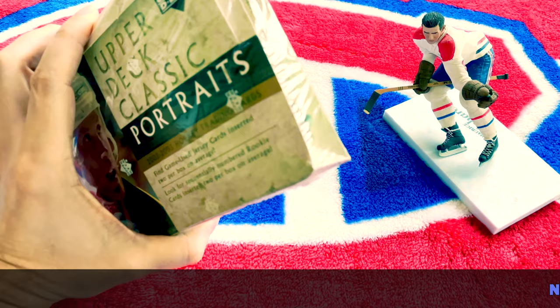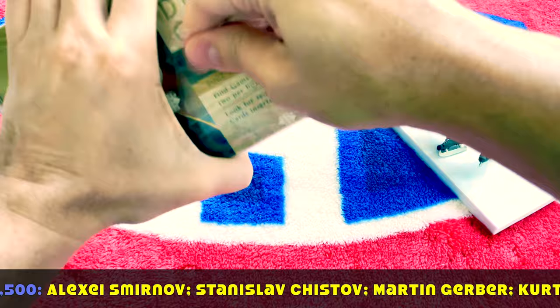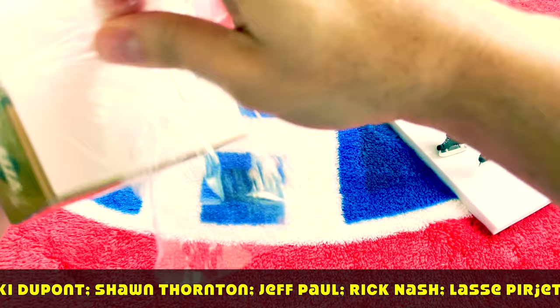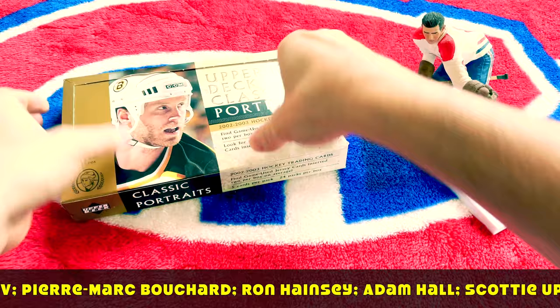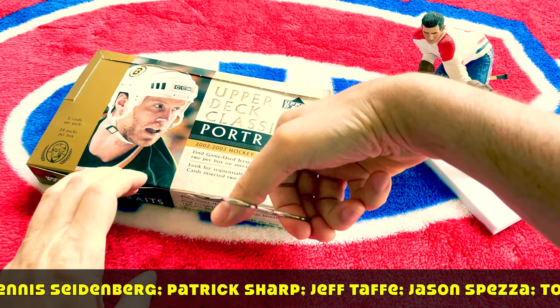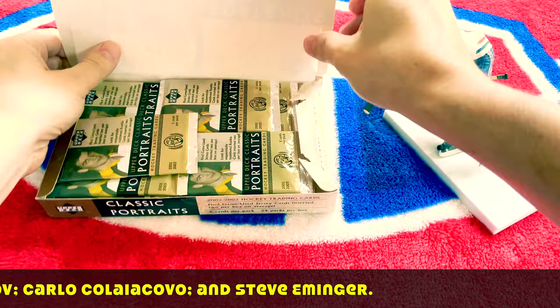You guys know this rookie class - it's the Zetterberg, the Ron Hainsey, the Jason Spezza, Patrick Sharp, all those guys. Sean Thornton, not Joe Thornton of course, Rick Nash - probably the most prominent one you might be aiming for. I'd like the Jason Spezza. Martin Gerber was in this year too. Alright, let's get that seal peeled.